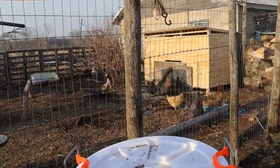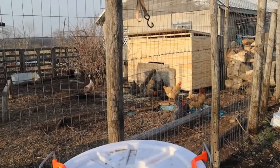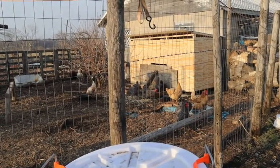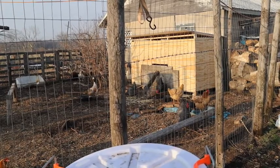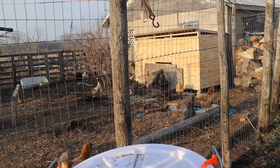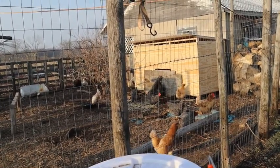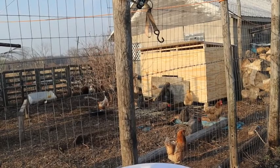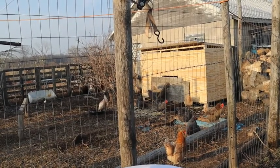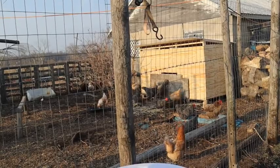The ducks aren't quite sure what to think being out in the main pen. I actually had to kick them out of the coop this morning because they were pinned in the coop and the chickens became the squatters. As you can see, the chickens are just over there thinking that's their home — my chickens are naughty when it comes to that. Everything belongs to the chickens, at least in chicken world.